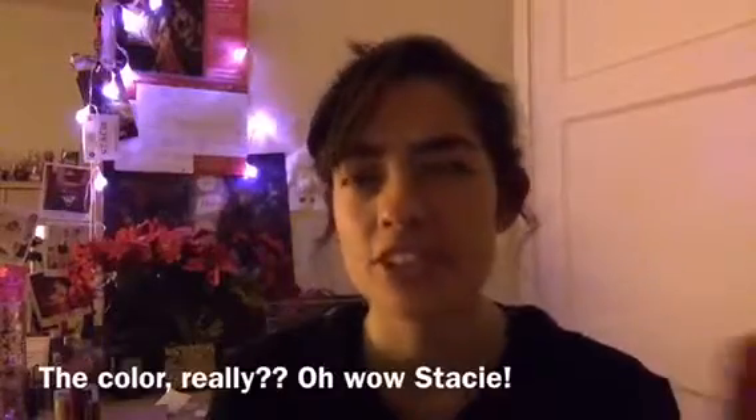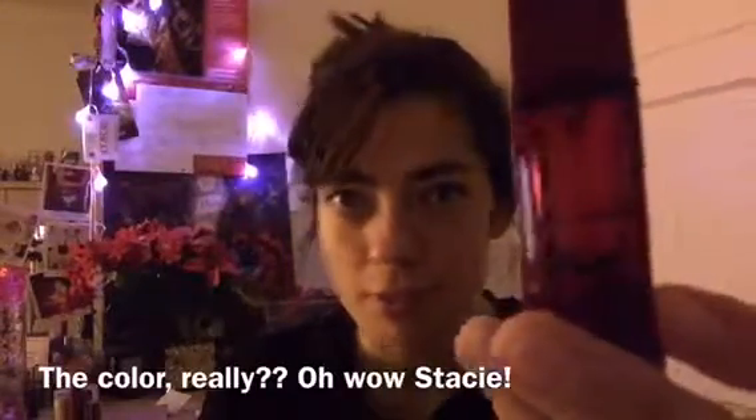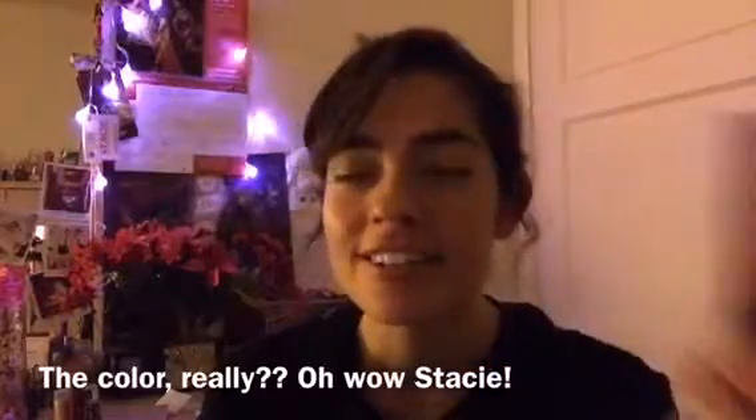One of the first products I wanted to use up was this Bath and Body Works perfume. I made huge progress since my last update — last update I was here, and now I'm here. By the end of this month I'll be done with it. It's such a beautiful scent, and I really love the red color, which reminds me of Taylor Swift's album Red.